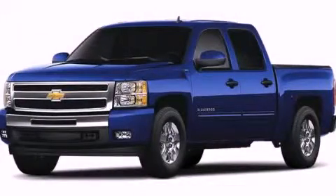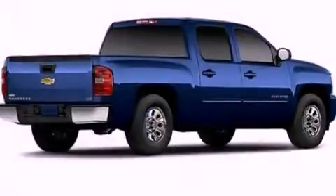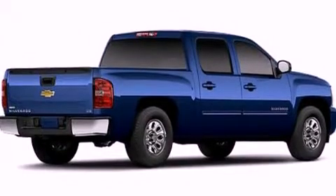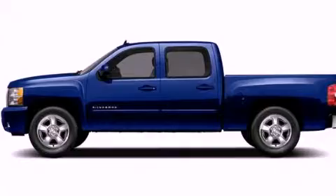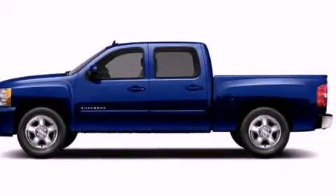This is a brand-new 2012 Chevrolet Silverado. Whether hauling, commuting, or towing, this truck is the right one for you. It has a 5.3-liter, eight-cylinder engine, a four-speed automatic transmission, and four-wheel drive.